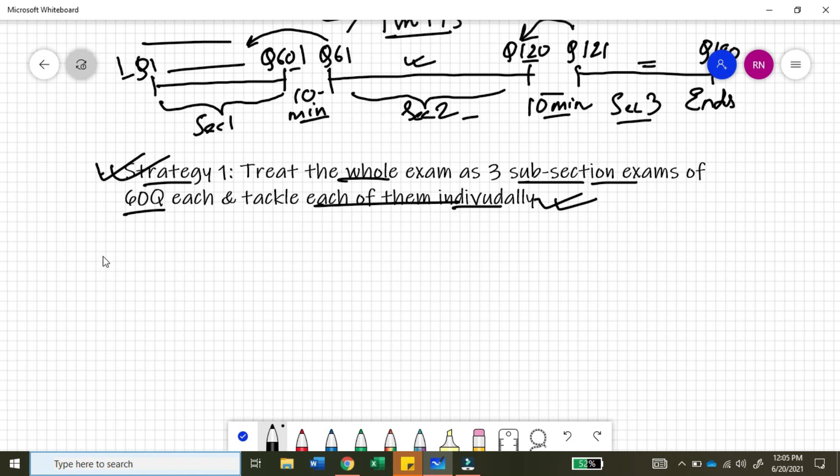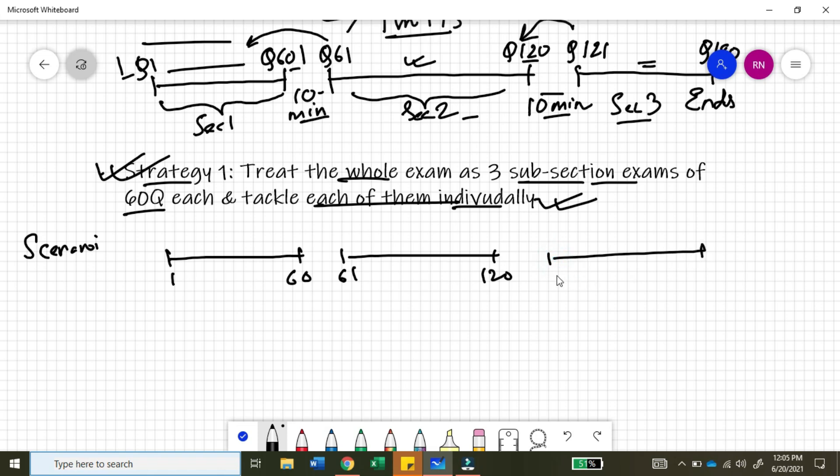Now it is important to see the different scenarios you can have while managing time across these three sections. Let's look at scenario one first. You start your exam and move on from question number 1 to question number 60. You take a 10-minute break, move on from question number 61 to question number 120, have another 10-minute break, and move on from question number 121 to question number 180.